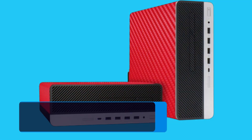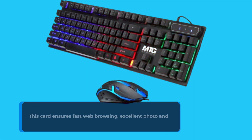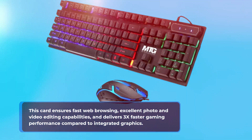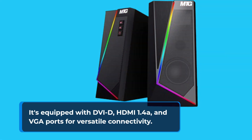One of the standout features is the NVIDIA GeForce GT 1030 dedicated graphics card. This card ensures fast web browsing, excellent photo and video editing capabilities, and delivers 3x faster gaming performance compared to integrated graphics. It's equipped with DVI-D, HDMI 1.4a, and VGA ports for versatile connectivity.